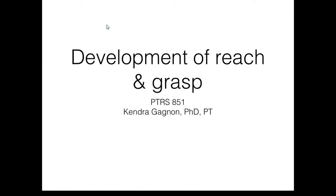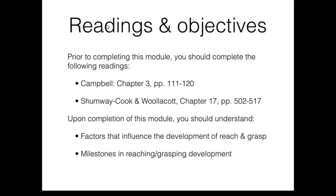This module is titled Development of Reach and Grasp. Prior to completing this module, please complete the readings outlined in the course schedule. They are also listed here. Upon completion of this module, you should understand the factors that influence the development of Reach and Grasp and identify milestones in Reach and Grasp development.